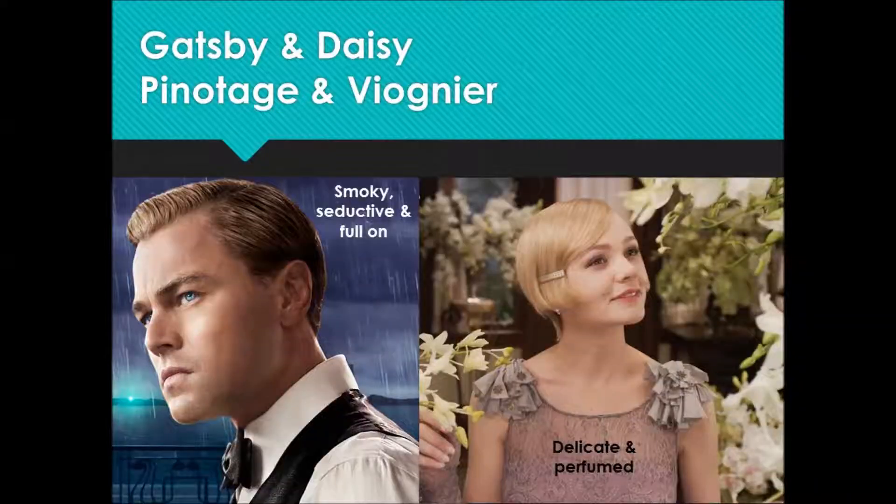To help you remember about this wine, think about the Great Gatsby, which is what this wine was named after. Gatsby is like the Pinotage — it's dark and brooding and maybe a little full on. And Daisy brings that delicacy and a bit of balance and some lovely aromatics to the wine. We'll see you next time, thank you.